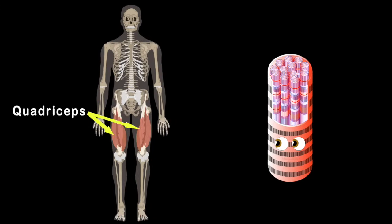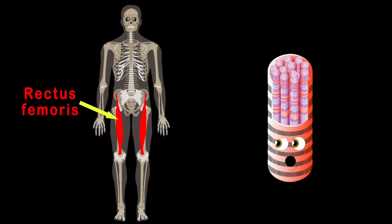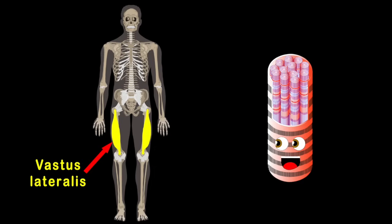The quadriceps are located on the front side of your thigh. There are four muscles that make up the quads that you do rely. The rectus femoris is the first muscle in line, while the vastus lateralis sits to the far outside.